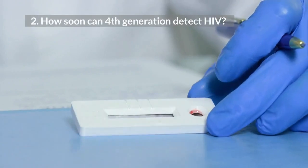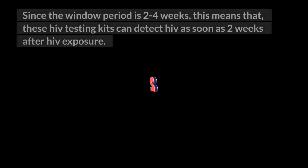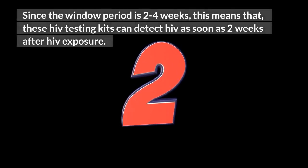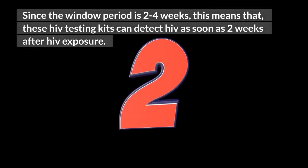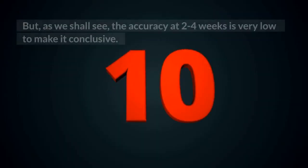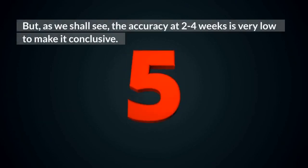Number 2: How soon can the 4th generation test detect HIV? Since the window period is 2 to 4 weeks, these HIV testing kits can detect HIV as soon as 2 weeks after HIV exposure. But as we shall see, the accuracy at 2 to 4 weeks is very low to make it conclusive.